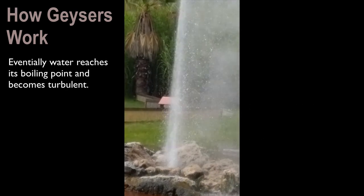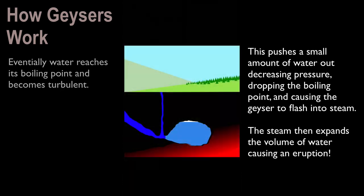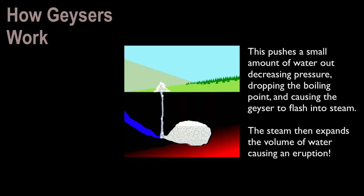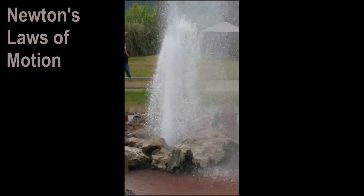Eventually, water is going to reach that boiling point and then it's going to become turbulent. This is going to push small amounts of water out, which is going to decrease the pressure, dropping the boiling point and causing the geyser to flash. The steam then expands the volume of water causing an eruption.